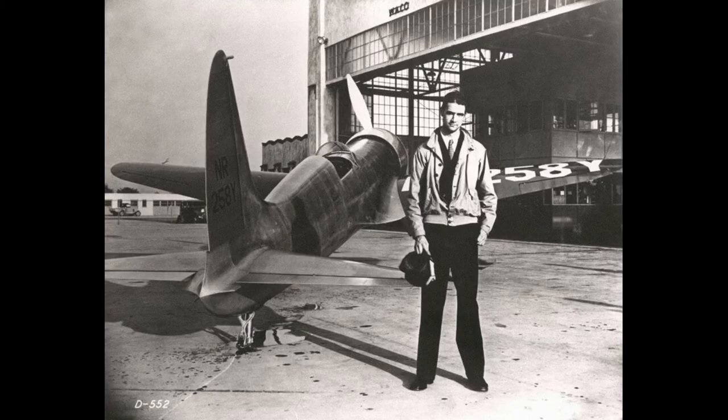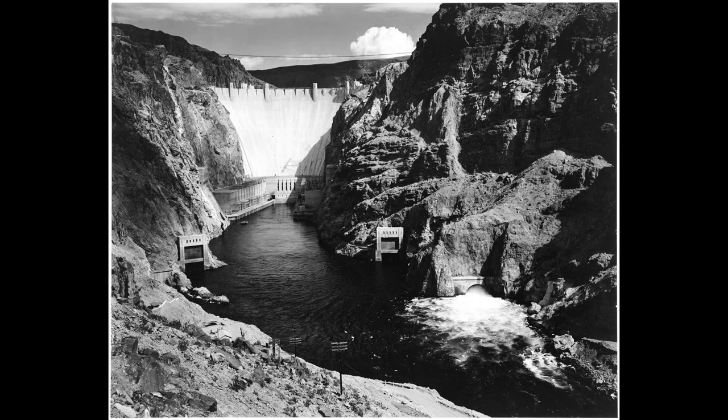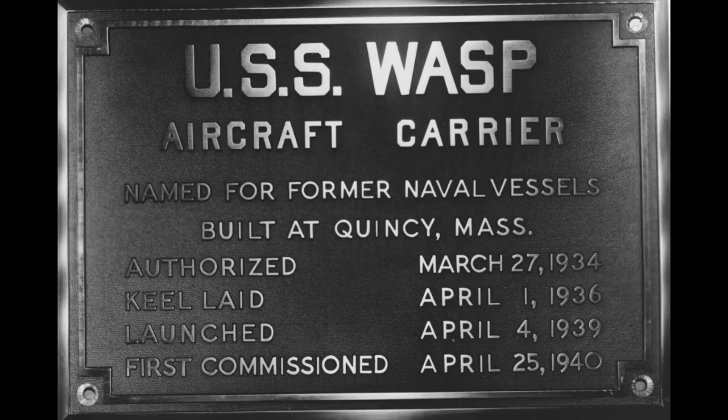September 1935: Howard Hughes sets the world airspeed record at 334 miles per hour. Hitler enacts the Nuremberg laws depriving Jews of German citizenship, and President Roosevelt dedicates the Hoover Dam. On the 19th of September 1935, USS Wasp was ordered from the Bethlehem Steel Corporation and would be built at the Fall River Shipyard in Quincy, Massachusetts.